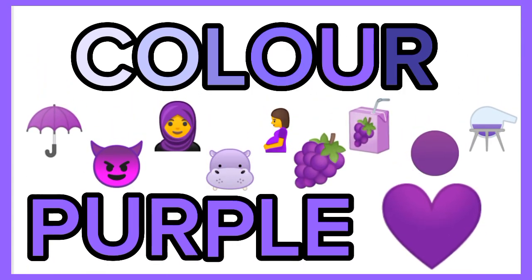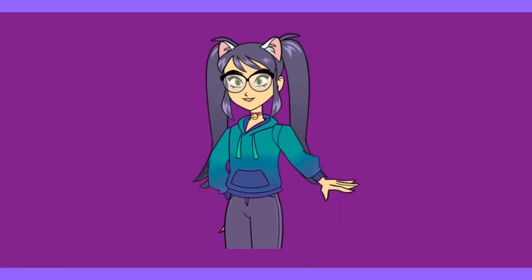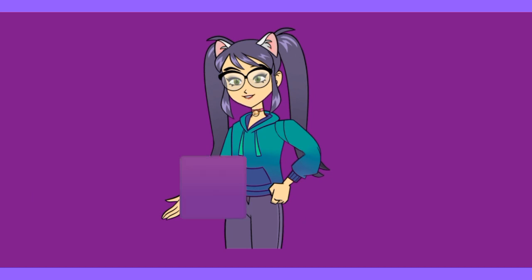Purple! Hi kids! Welcome to another video. On today's video we are doing colors, and today's color is purple. Enjoy!